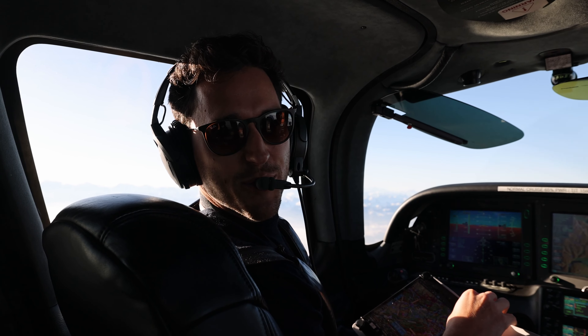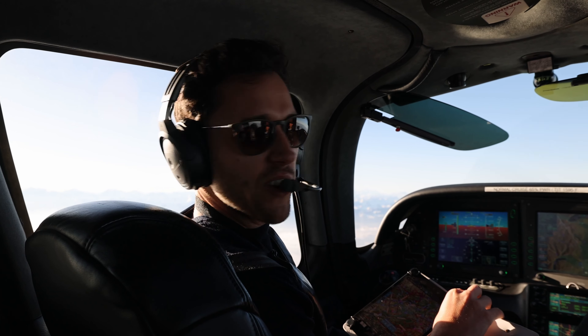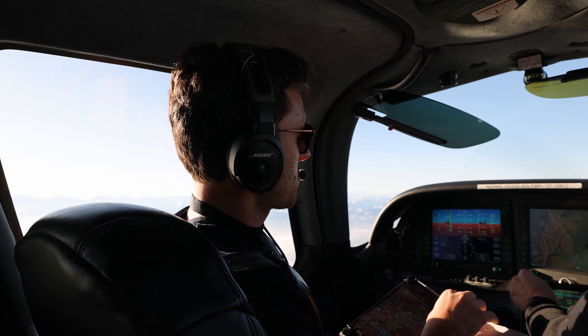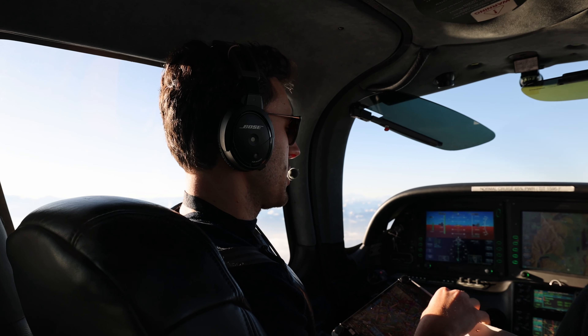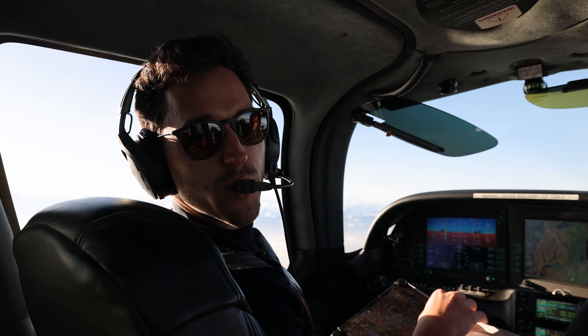We are here on board the SR22, just departed IFR from Zürich. We are still on IFR now on flight level 90. Cruise speed is 138 knots. We have a little bit of headwind at 70 knots, so the ground speed is only 142 knots.